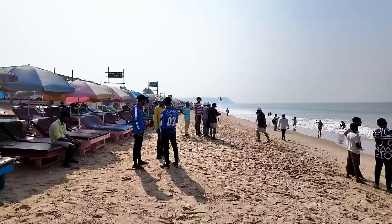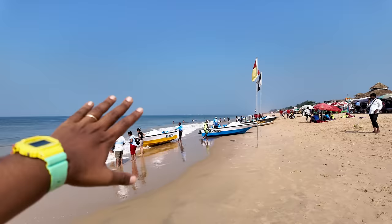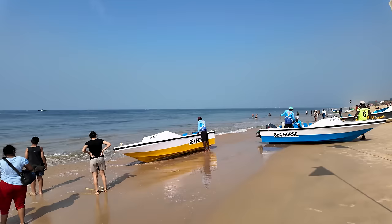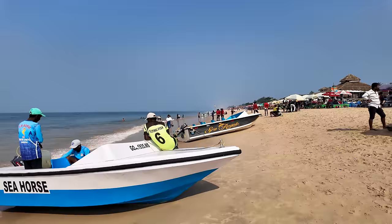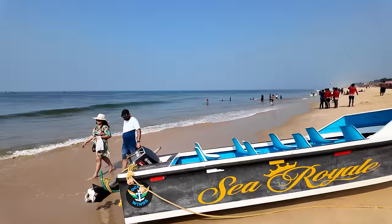This is the beach right now — there are beach beds and beach shacks all the way down. The whole beach goes down to the Sinkerim side and towards the Calangute side. We'll go towards the Calangute side because the sun is facing that way so we'll get a better shot of the beach. I'll take you and show you the shacks that have been built up here.